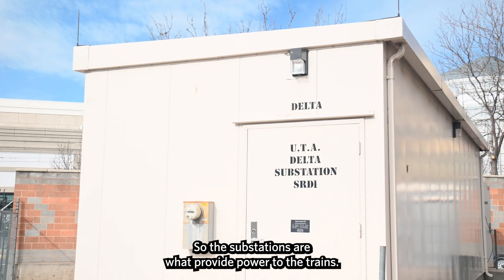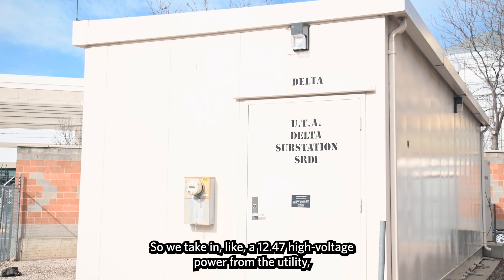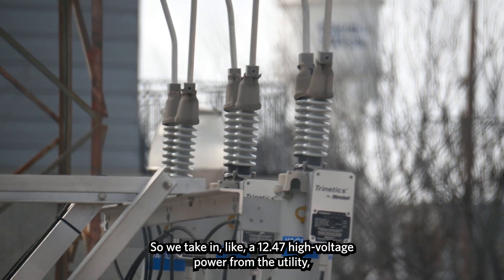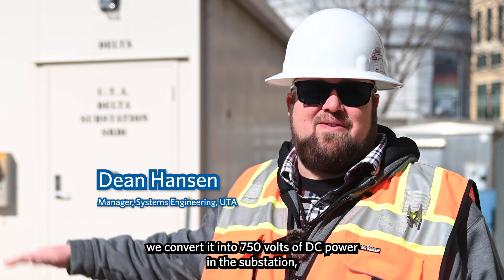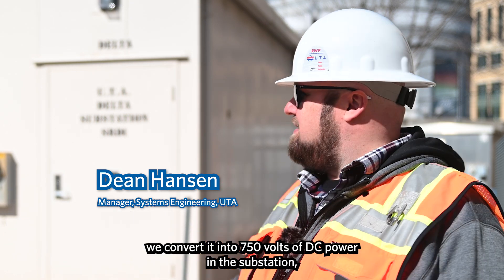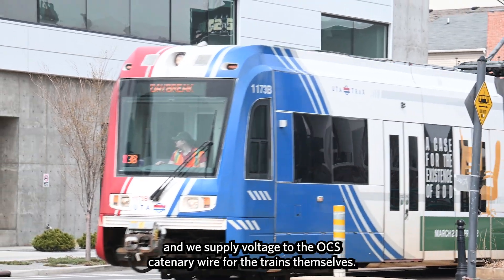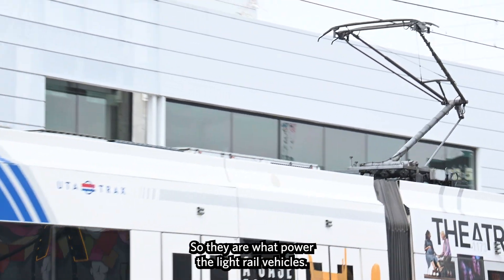The substations are what provide power to the trains. We take in 12.47 kilovolt high voltage power from the utility and convert it into 750 volts of DC power in the substation. We supply voltage to the OCS catenary wire for the trains themselves — they are what power the light rail vehicles.